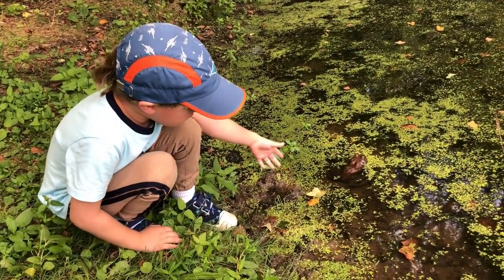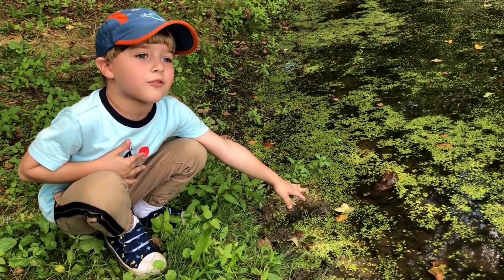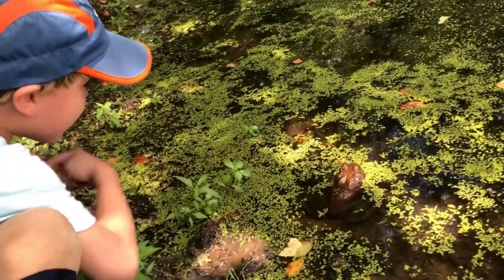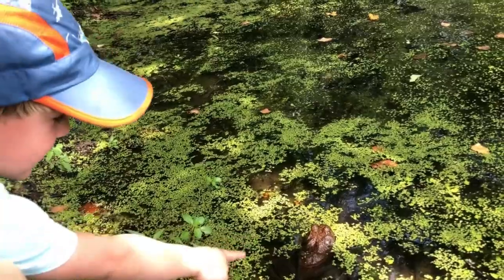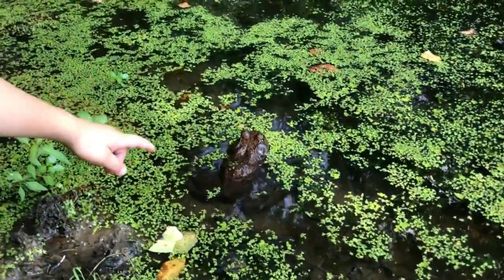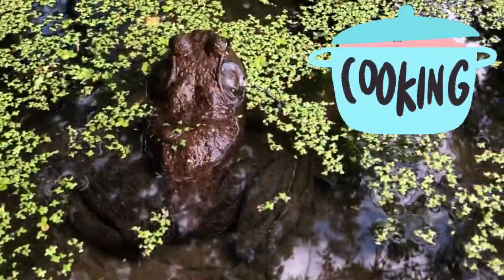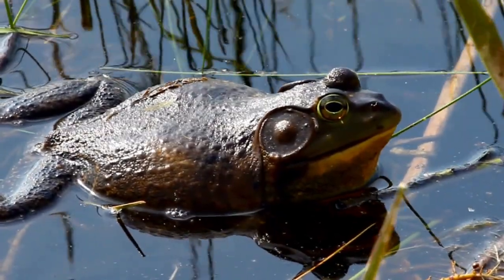That's right. Do other animals eat bullfrogs? Yes, there are many animals that eat not only bullfrogs, but also their eggs and tadpoles. These predators include fish, snakes, and birds. But what is really interesting is that people also eat bullfrogs and even grow bullfrogs for local restaurants that have bullfrogs on their menus.